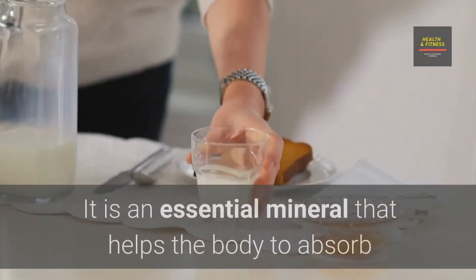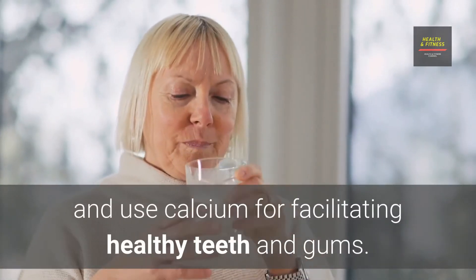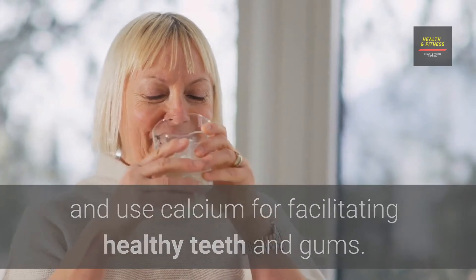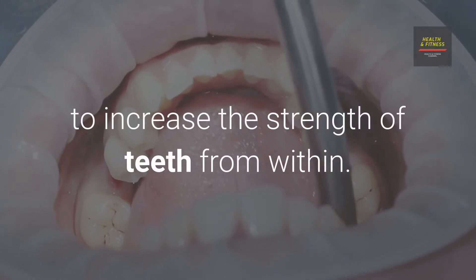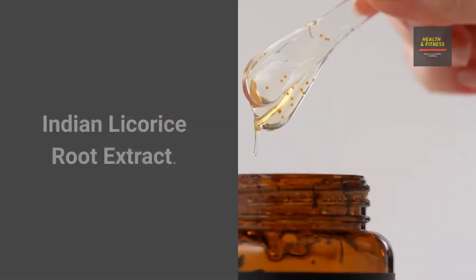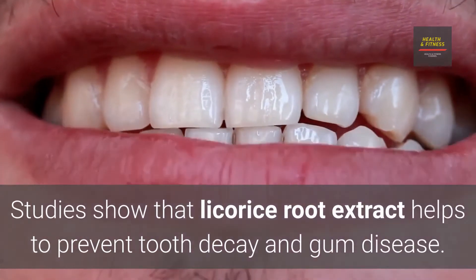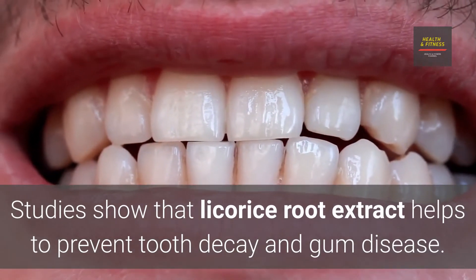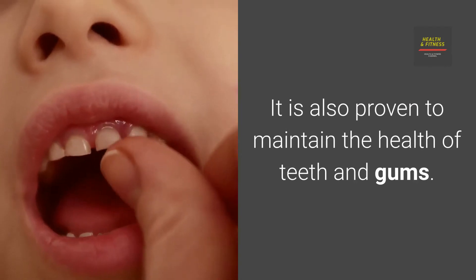Phosphorus is an essential mineral that helps the body absorb and use calcium for facilitating healthy teeth and gums. It protects and rebuilds tooth enamel to increase the strength of teeth from within. Indian Licorice Root Extract has been shown in studies to help prevent tooth decay and gum disease, and is proven to maintain the health of teeth and gums.